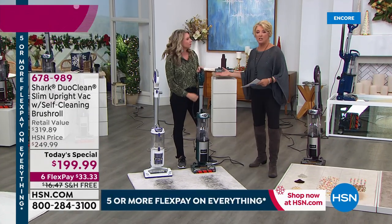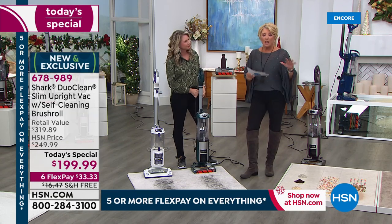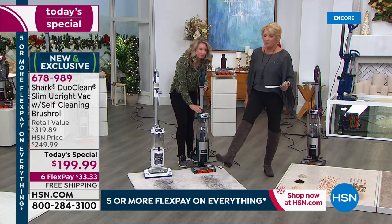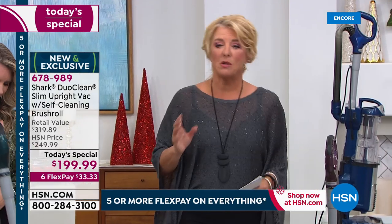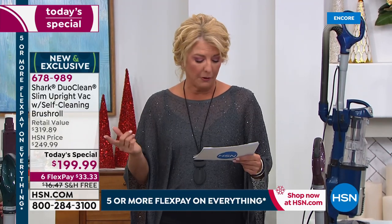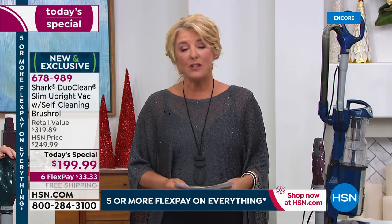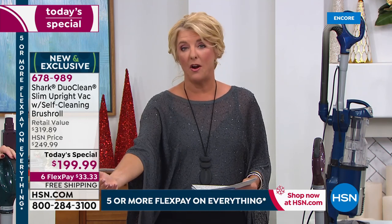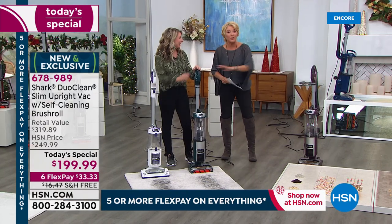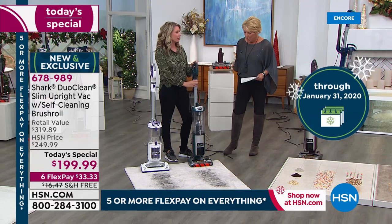We're shipping it absolutely free. You're saving money on shipping too. Tonight with flex pay, we make it really easy — you're paying it off in six months, so it's $33.33 with free shipping. That's a great price for a very limited time, and you have half a year to pay it off. Also, our return policy is extended to the end of January, so you really get to put this to the test at home.